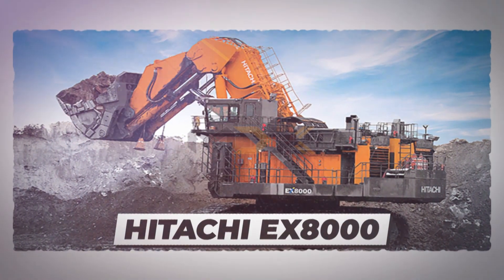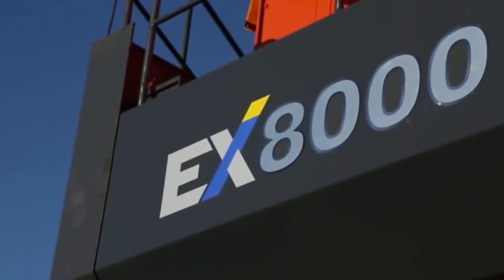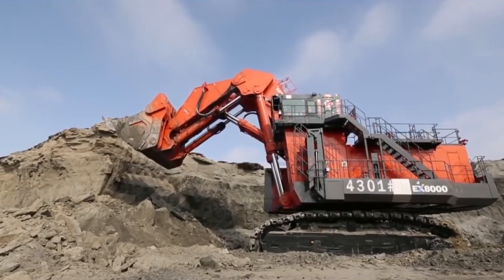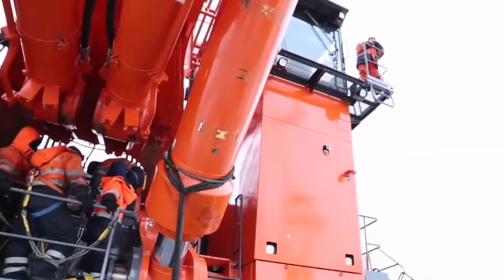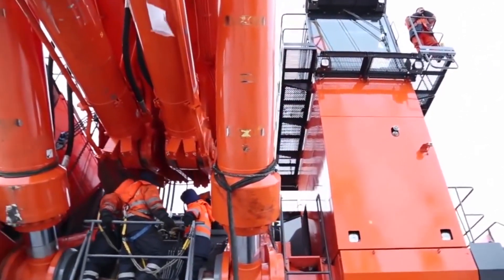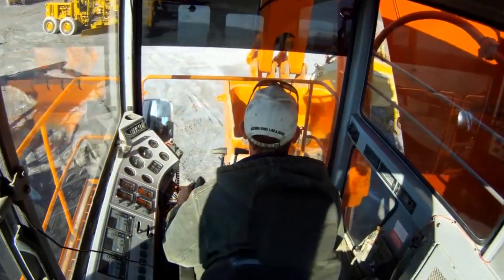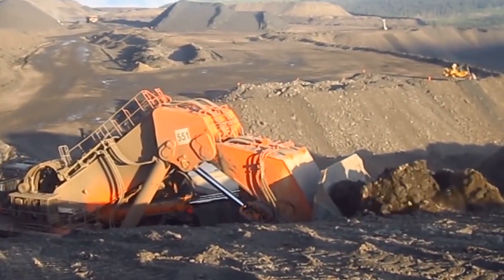Hitachi X8000. There's no job too big for the X8006. Hitachi Construction Machinery Company developed the ultra-large hydraulic excavator as the largest class in the world. The hydraulic excavator has a 9.9-meter-high cab, is 10.5 meters long, with an 8.65-meter-wide undercarriage, and a maximum digging reach of 20.5 meters.